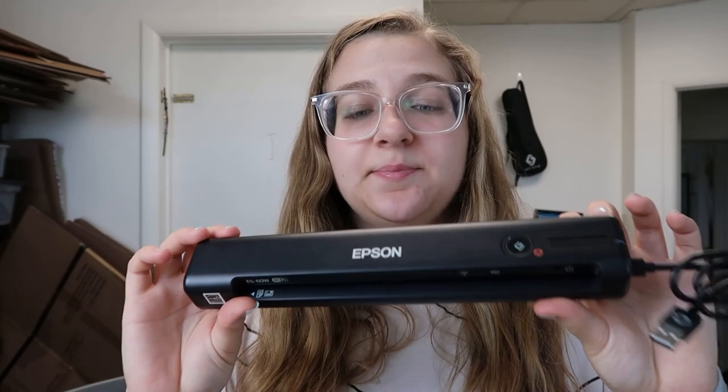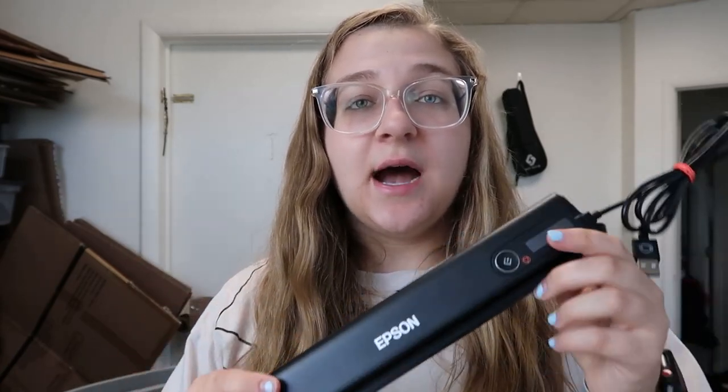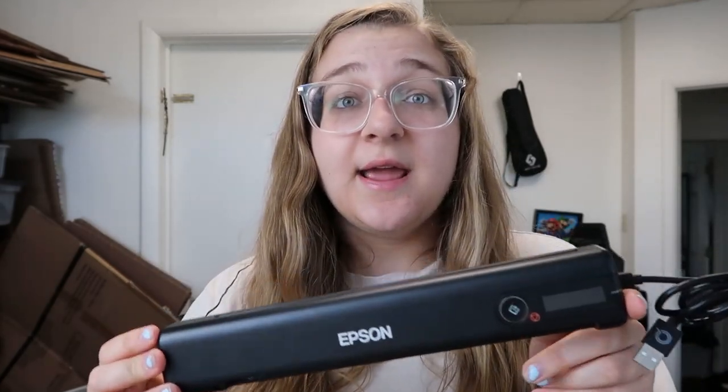Then I got this Epson photo scanner — I got this at the bins yesterday and it sold almost instantly for $69.97. Such a good flip.